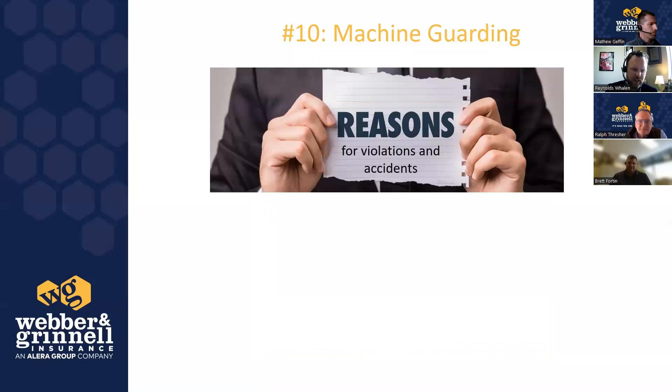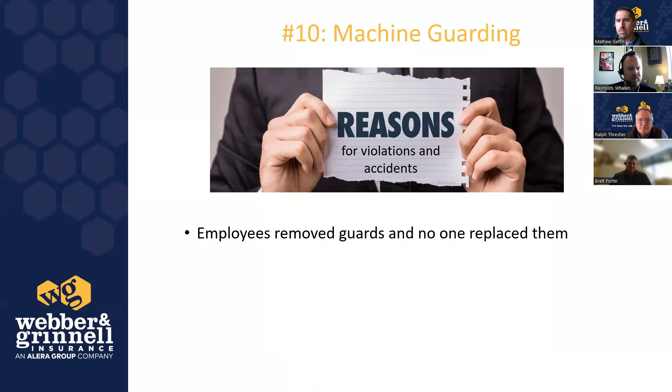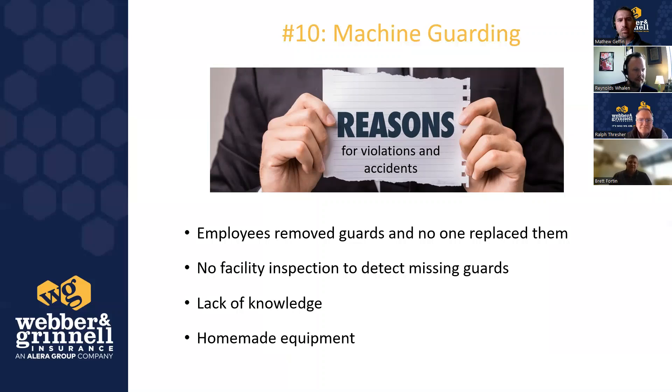For each of these 10 violations, we've pulled out three to five reasons most commonly seen in the field. First: employees have removed guards and no one replaced them — whether for maintenance, because the guard was damaged, or because they felt it made tasks more difficult. This is probably the number one reason we find unguarded machinery. It needs to be included in your lockout-tagout program: put the guard back after completing the task.